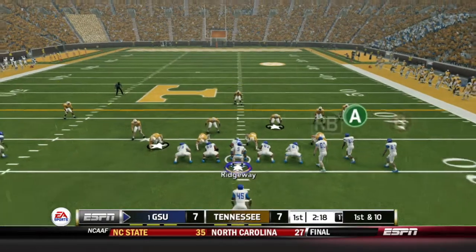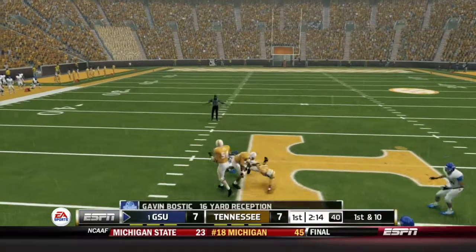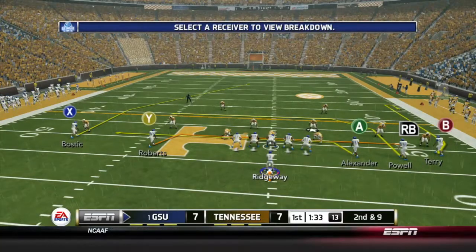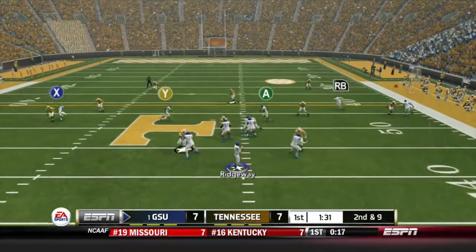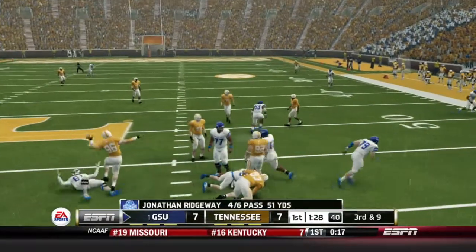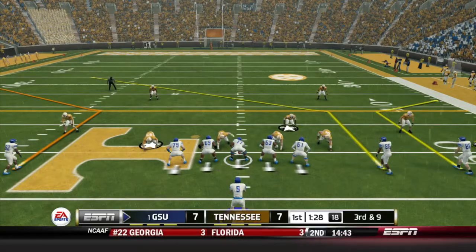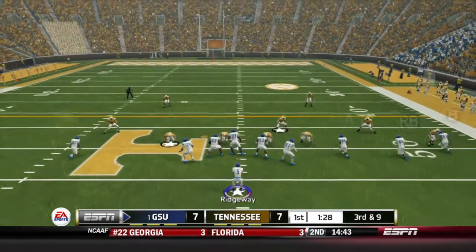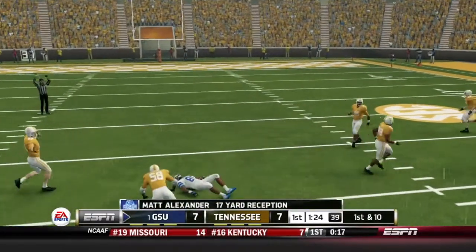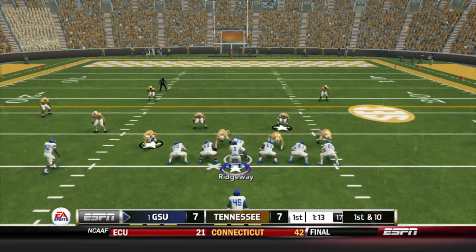Very next play from under center, Ridgeway back to pass, firing — Bostick has the reception out towards midfield, 1st down Panthers. Later in the drive, 2nd and 9. Ridgeway back to the air, knocked down, pass incomplete. 3rd down and long for Georgia State, working from an empty backfield set. Ridgeway to the air, downfield finds Matt Alexander for the catch, 17 yards. Georgia State keeps this drive going.